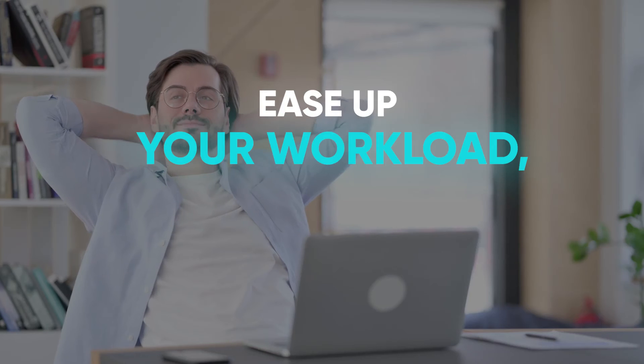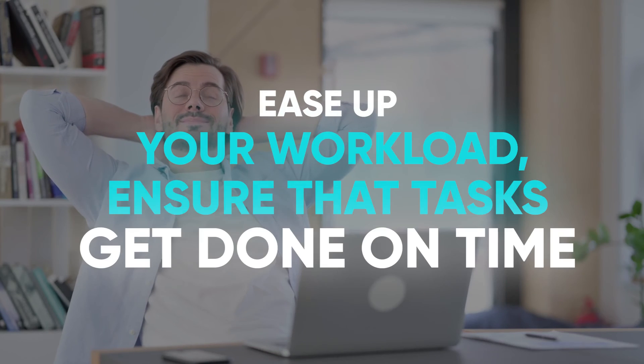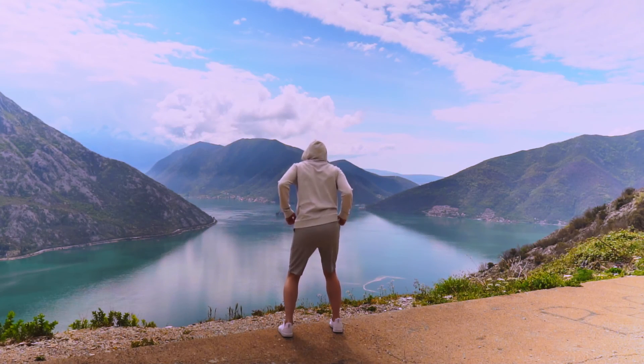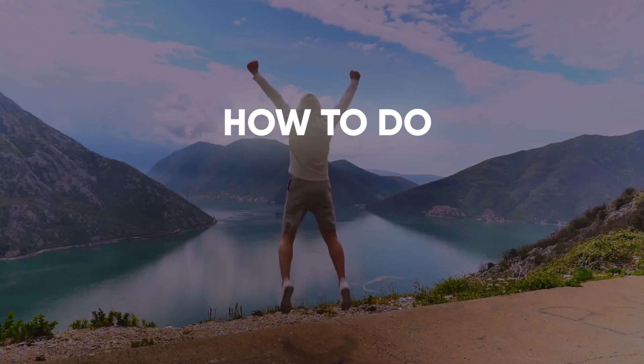If you do this consistently, you will be able to ease up your workload and ensure the tasks get done on time or even ahead of time. Now, instead of cracking your brain on how to do, jump straight to doing.